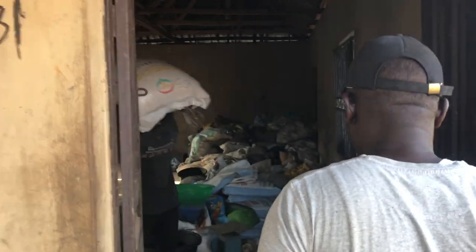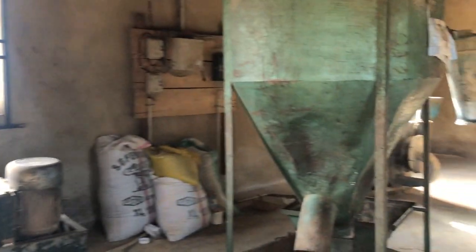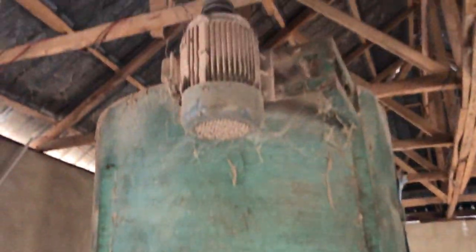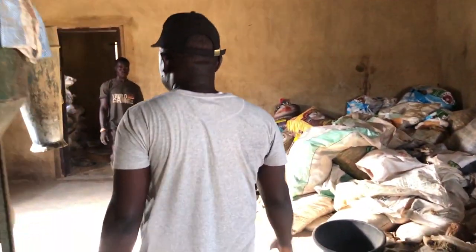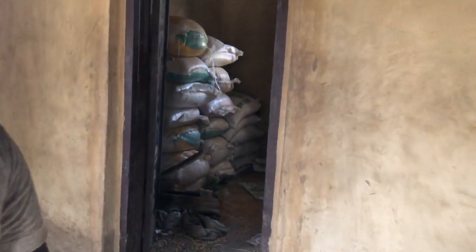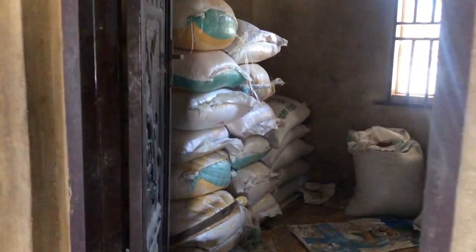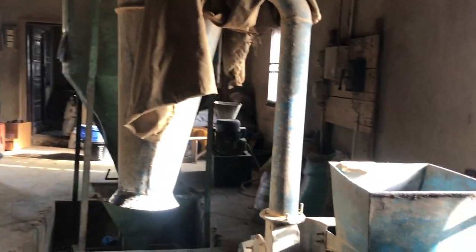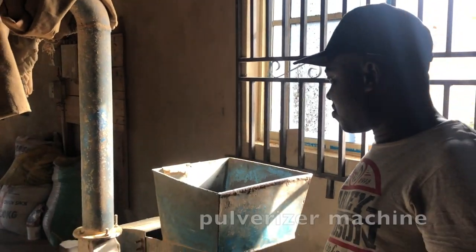They have three machines in the facility. Let's start from the pulverizer. Here is the inventory store where everything is kept — all their raw materials are stored here. Let's start from this machine, which is called the pulverizer.